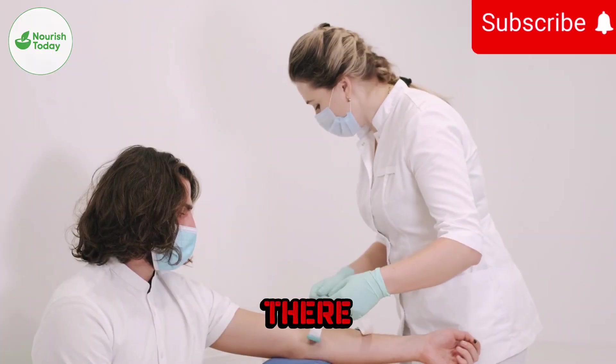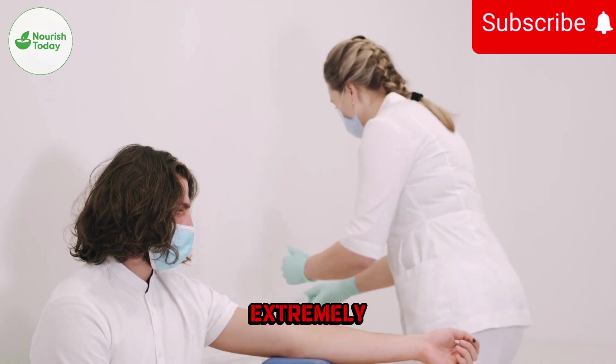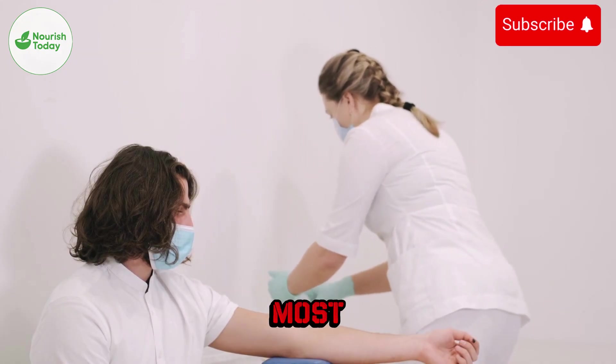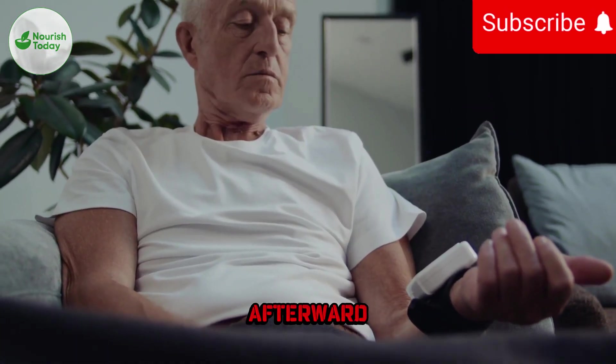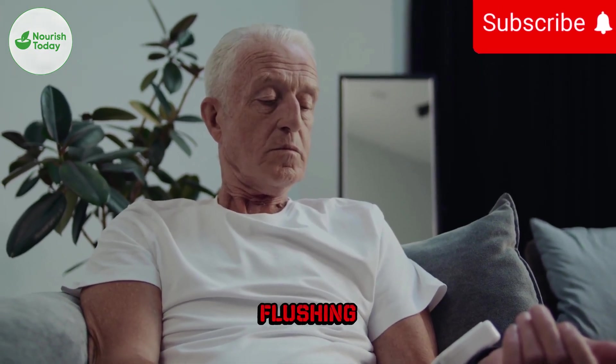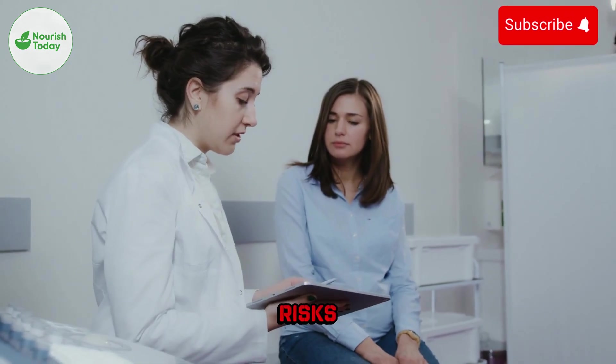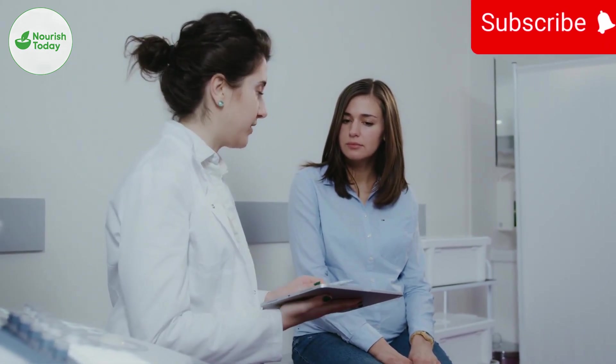Are there risks? Very low. The tracer has extremely small radiation exposure. Most people feel normal afterward. Rare mild side effects include temporary headache, flushing, or nausea. For most patients, the benefits are much greater than the risks.